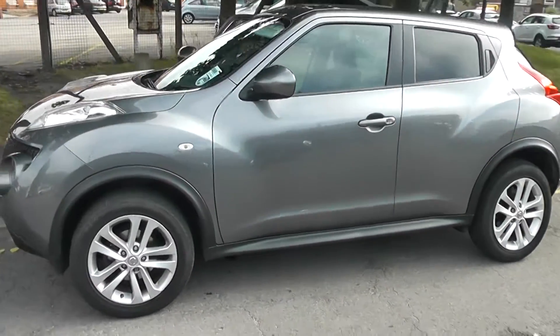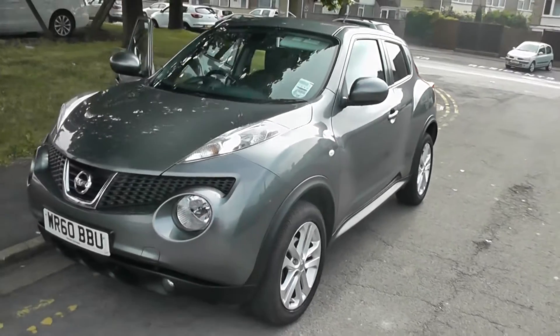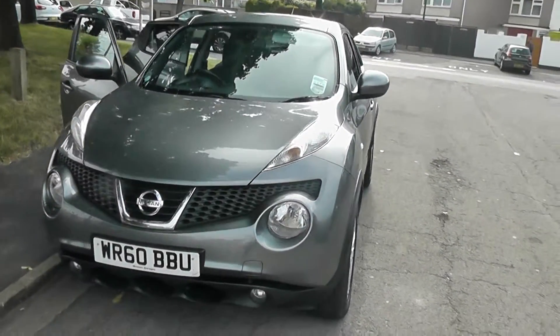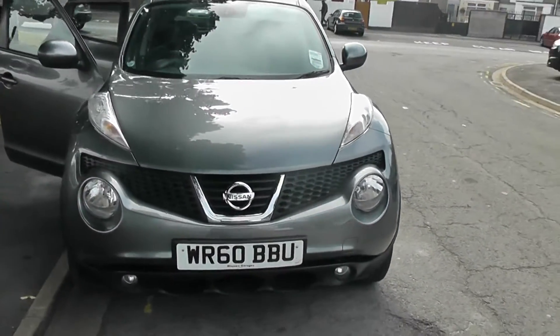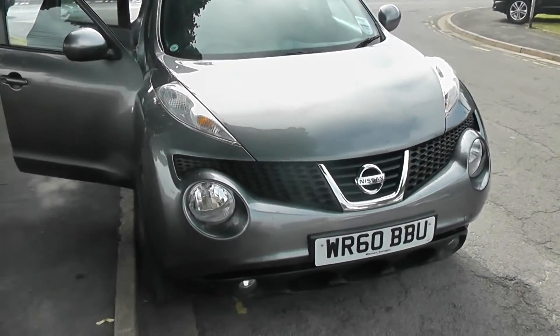Welcome to Wessex Garages on Pennywire Road in Bristol, here with the Nissan Juke Tekna. This five-door crossover hatchback was registered in November 2010. It's a 1.5-litre DCI engine, six-speed manual, and comes in a colour called Gunmetal Grey.